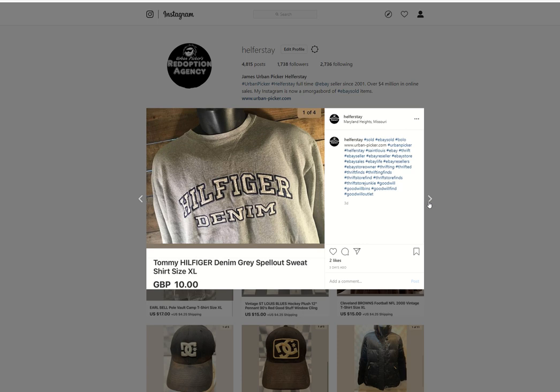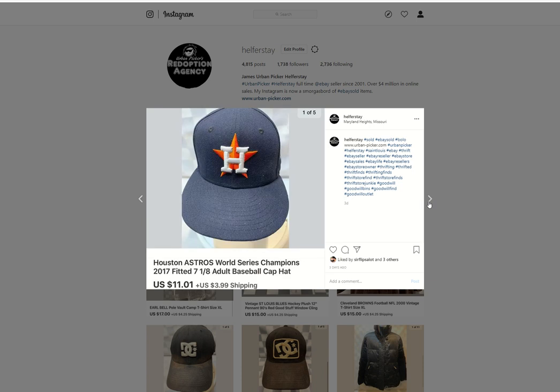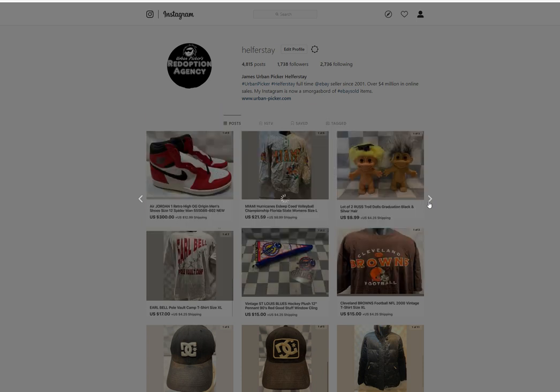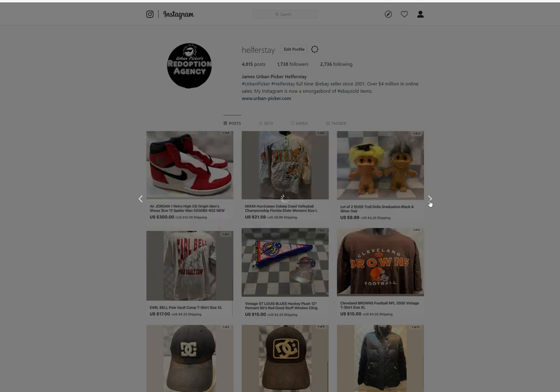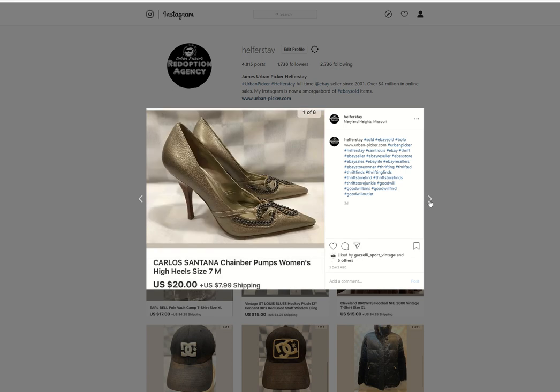Tommy Hilfiger sweatshirt — probably a Benz item, sold for $10 British pounds. Houston Astros — under 50 into it, $11.01 out. This was a slip case cassette — the cassette actually slides in and out of the sides. From storage. Sold for $17.49. A pair of Carlos Santana pumps — $4 into these, $20 out.